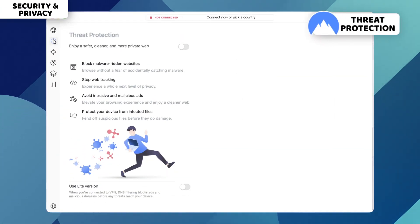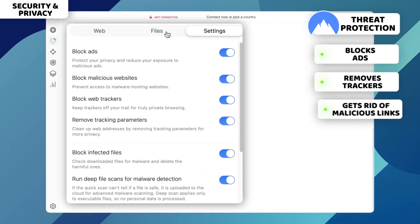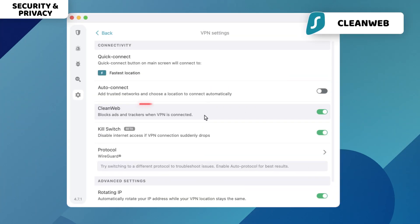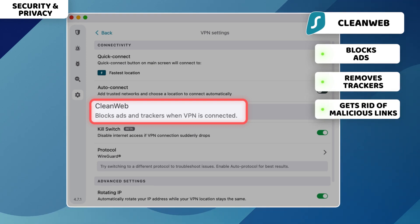With NordVPN, I benefit from threat protection. It gets rid of ads, trackers, and malicious links, and even lets me scan downloaded files for malware. Surfshark similarly has the Clean Web feature, which does all the same minus malware protection.